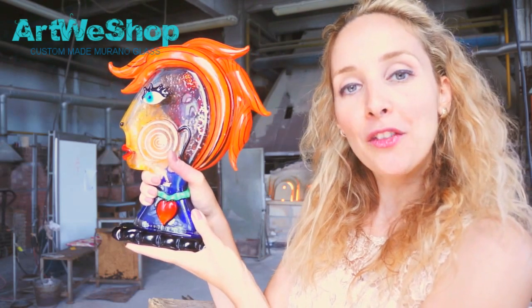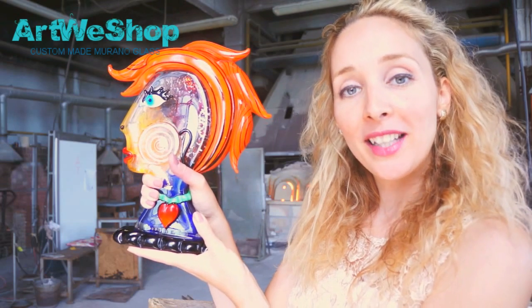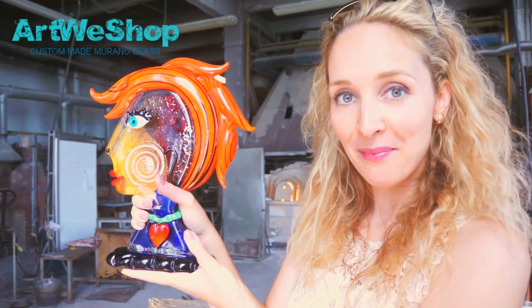If you miss any of these three distinctive features, the probability that you are dealing with an imitation is very high. Next to this, Mr. Badioli includes with every artwork a certificate of guarantee.